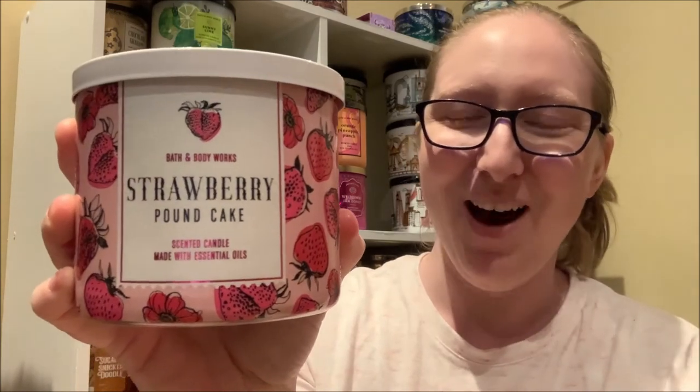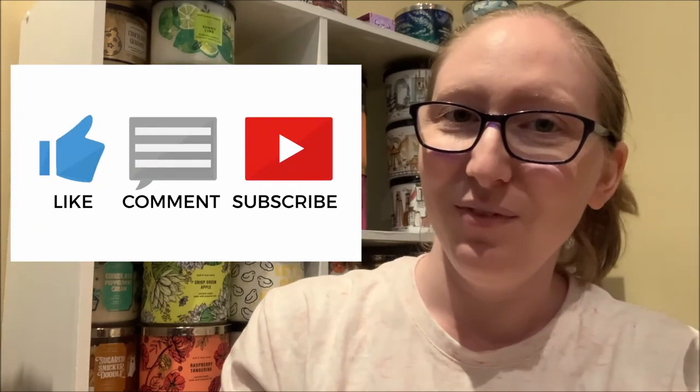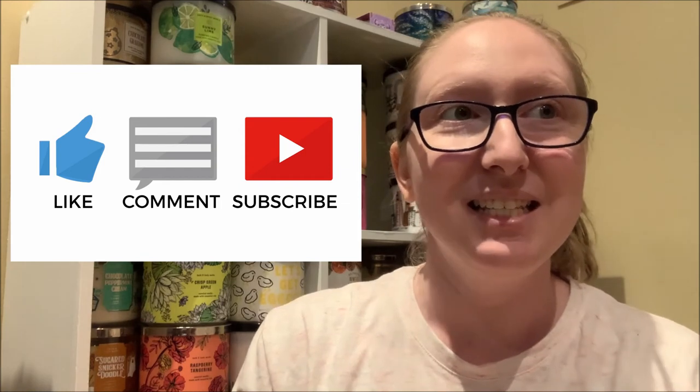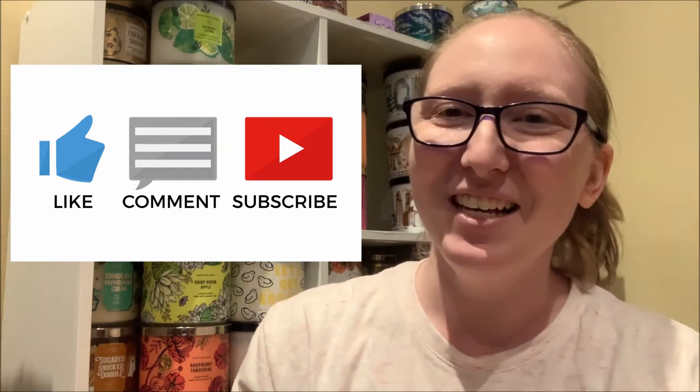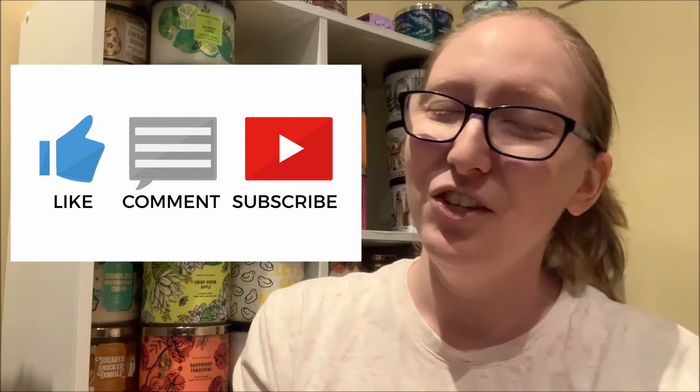This concludes today's review of the 14 and a half ounce three-wick strawberry pound cake candle. I really hope that you have enjoyed watching this review. As I stated earlier, the strawberry pound cake candle is currently available for purchase — it is just in a different label, as seen in this screenshot right here. If you liked this review, please consider showing your support by leaving a thumbs up by clicking on the like button located directly underneath this video. Also, I would love to get your feedback on the strawberry pound cake candle, especially since this is such a signature and popular fragrance among us Bath and Body Works candle enthusiasts. Please leave me a comment below telling me your thoughts.